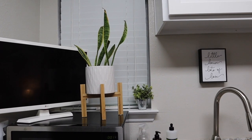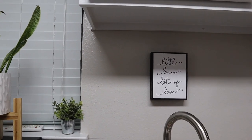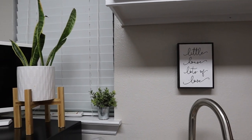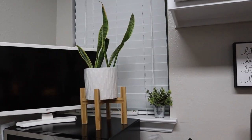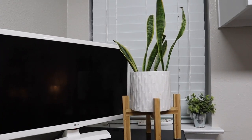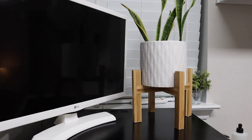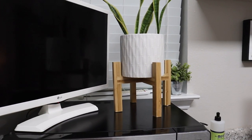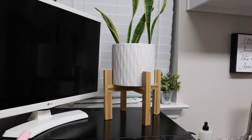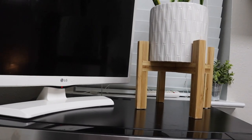Right above the sink I have this little saying that I got from Hobby Lobby — it says 'little house, lots of love.' I really like that because my apartment is tiny but it's perfect for me. And I love my little snake plant — I've had her for about a year and she's potted in a little stand and pot that I got from Walmart. I believe it was less than $15.